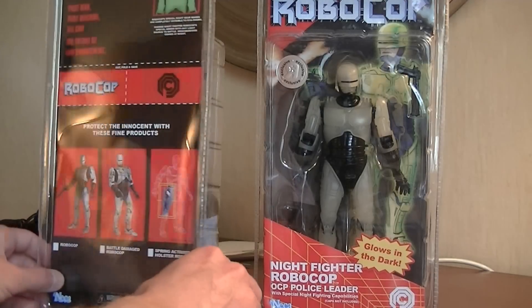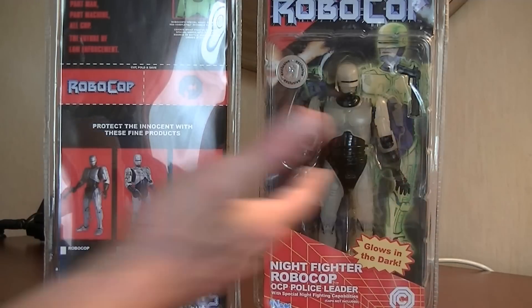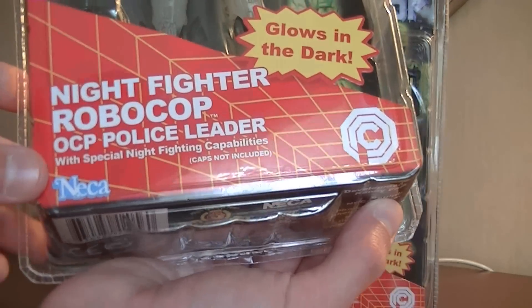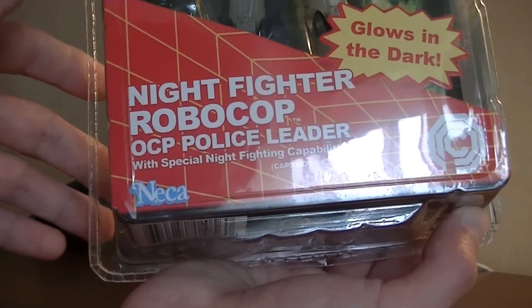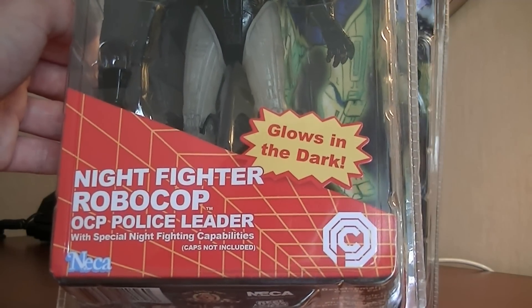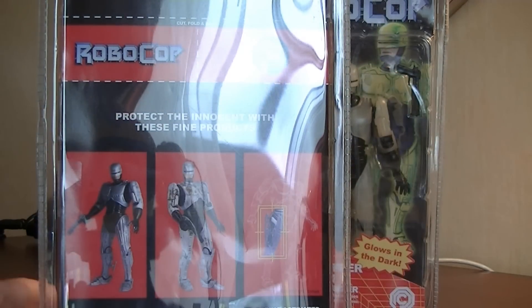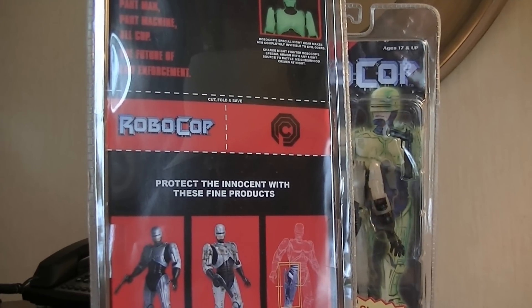I actually got two of these. It's the Night Fighter Robocop — a glow-in-the-dark figure made as a really nice homage to the old Kenner Robocop toy line from the late eighties. Even the NECA mark has been made to really replicate the old Kenner logo. It's got some really cheesy — in a good way — dialogue written on it with 'special night fighting capabilities.' Caps not included. That's damn awesome stuff. I really like it for the nostalgic pop it gives.